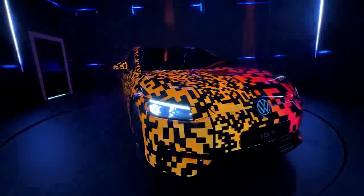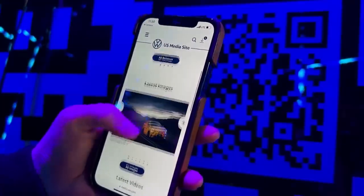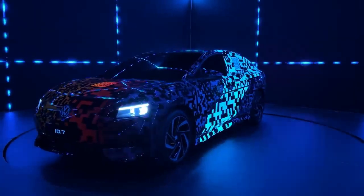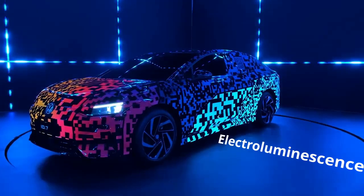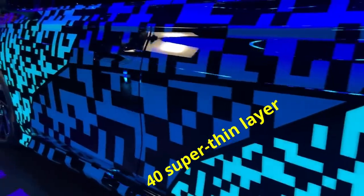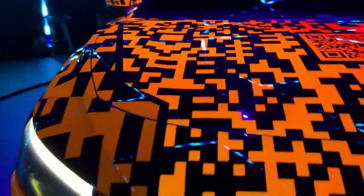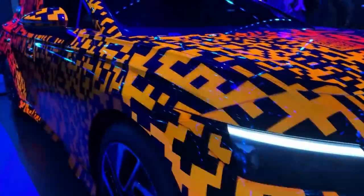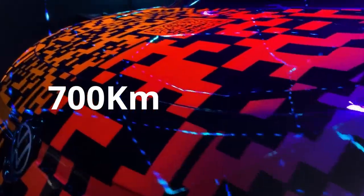Its individual panels are an ever-changing canvas of radiant hues, and it is even graced with a QR code, a first-of-its-kind feature. This fully electric vehicle is a true marvel of engineering. This captivating light effect is known as electroluminescence, achieved by layering 40 super-thin layers of paint, one of which contains phosphorus. By running electric currents through the paint, a range of colors can be achieved. It has a range of 700 kilometers.